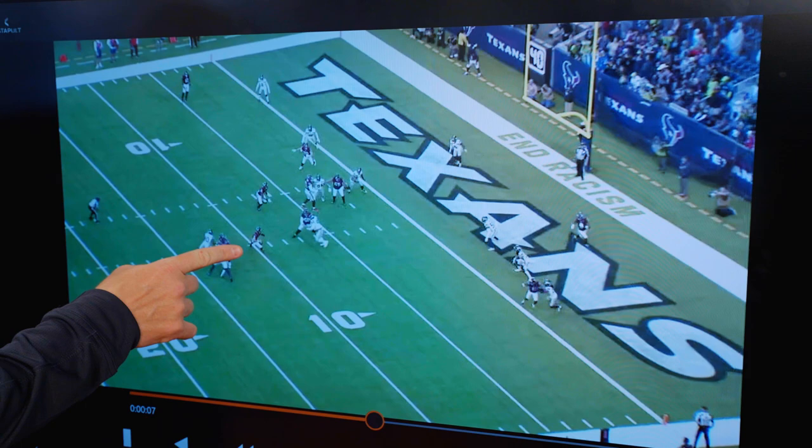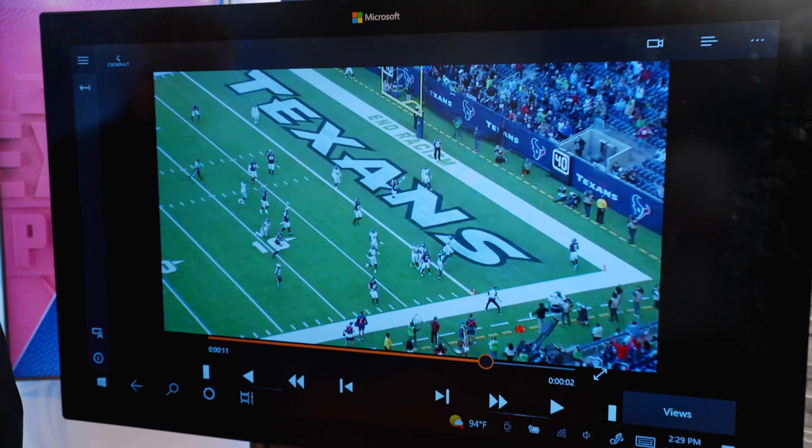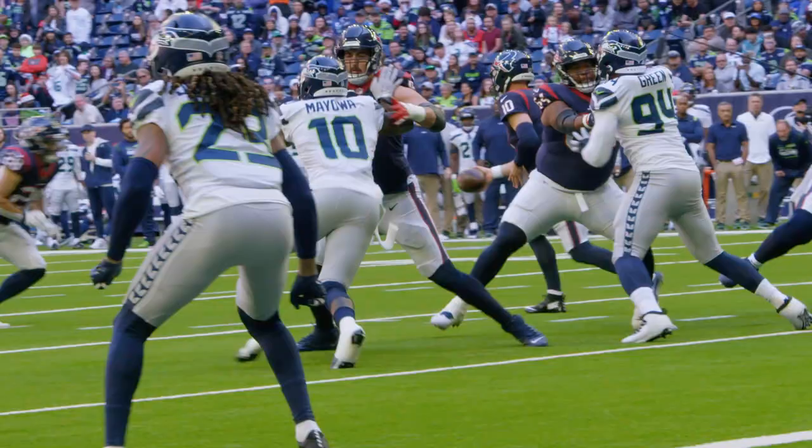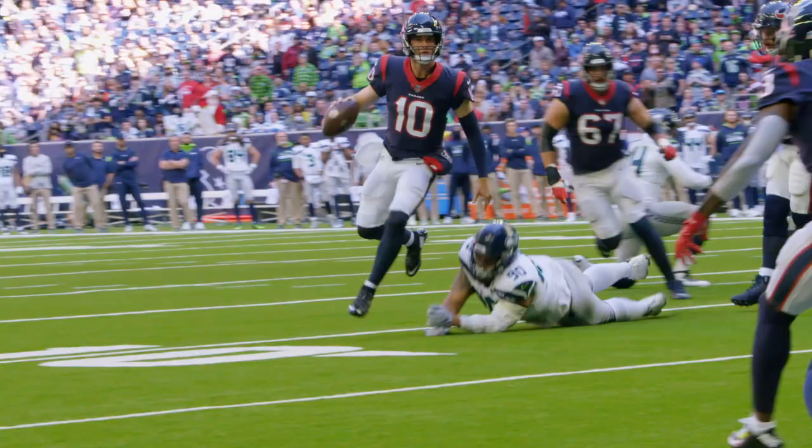You see these guys all here on Brandon. Watch him move and then avoid the tackle and then throw the dart to Brevin in the back of the end zone. A little bit of mobility — just enough to get out of the pocket and make some things happen right there.